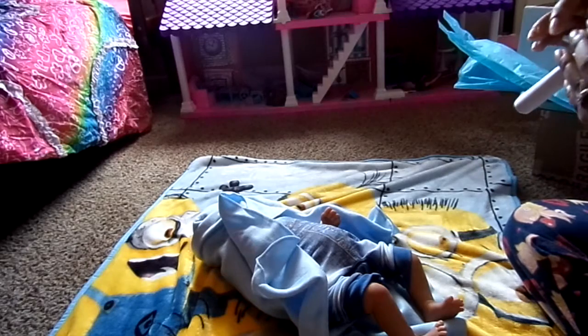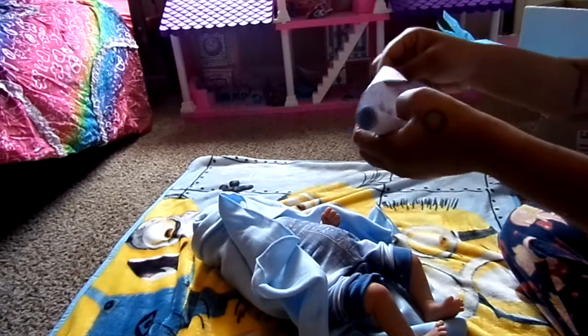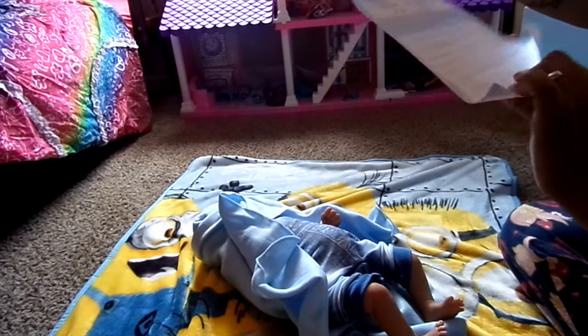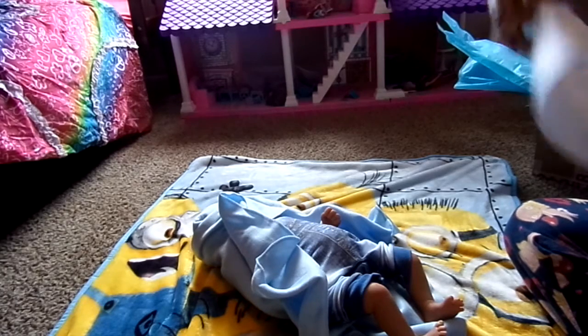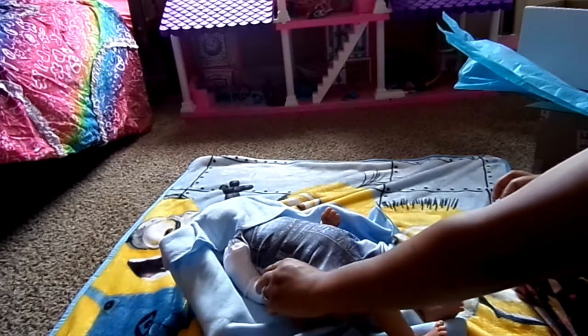Here's his little birth certificate. It has the care instructions on the bottom. He was born on the 23rd of February. He weighs 4 pounds 7 ounces. He's 22 inches long. And his reborn artist was Lisa Clark. Oh Jesus. Aww.